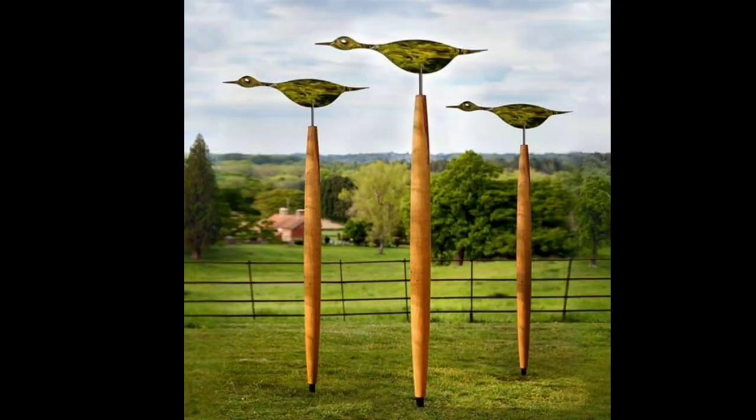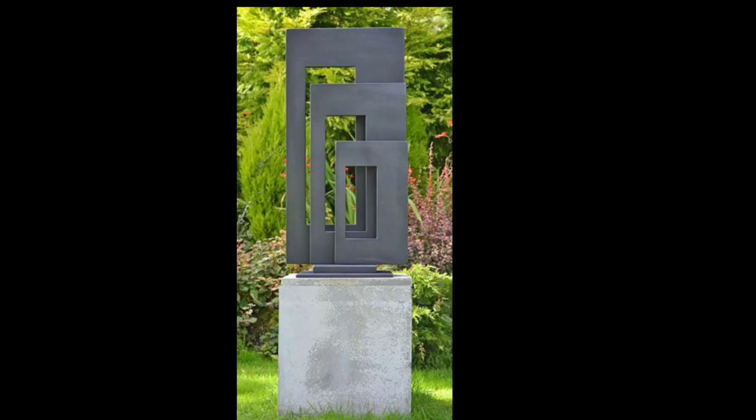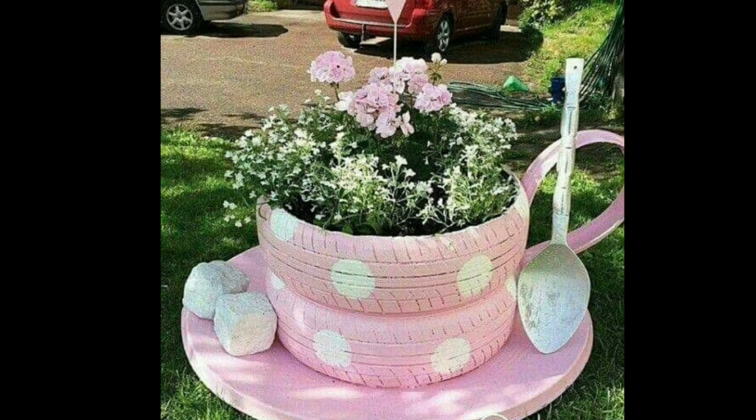One of the most captivating garden sculpture ideas is using an animal sculpture, which adds a playful and whimsical touch to your garden. These sculptures come in various materials such as bronze, stone, or ceramic and can be found in different sizes and styles. They provide a unique opportunity to connect with nature while adding a lively and colorful touch to your garden.